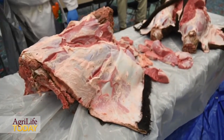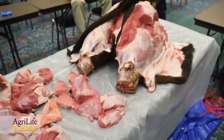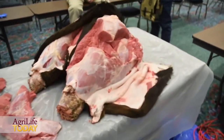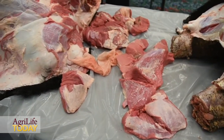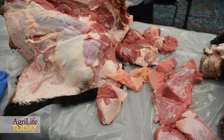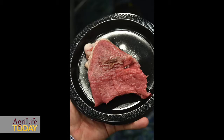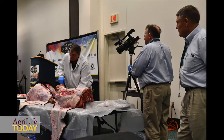In this injection site demonstration, we've shown where we've given injection sites into higher value cuts and what it does in terms of reducing the value and reducing the acceptability of those products. We're trying to encourage producers to move all their injections, particularly their intramuscular injections, up into the neck areas, which is why we have the fore quarter of the animal right here. We're trying to show that not only is that better in terms of reducing damage to some of these products, but also it doesn't hurt the value of the carcass nearly as much.